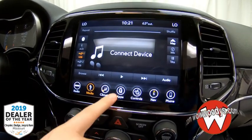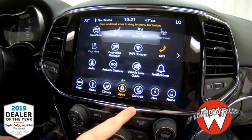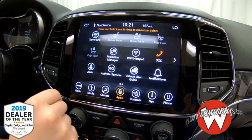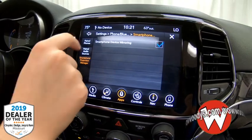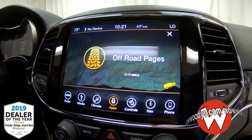You also have your climate controls here, which are dual, so you can easily change those settings. You also have different apps you can connect on these pages, including your Travel Link that you can subscribe to with SiriusXM. You have your projection manager here so you can mirror your smart device, and tons of different things including off-roading pages — since this is a trail-rated 4x4.